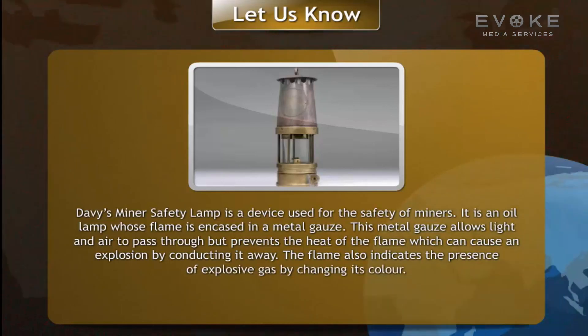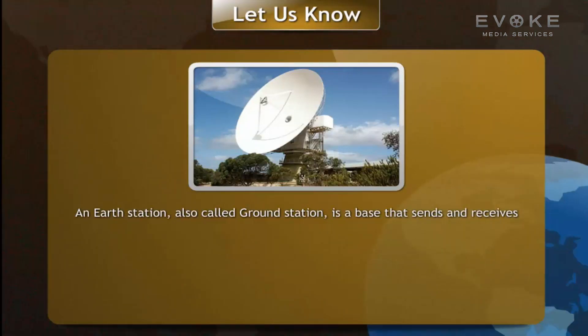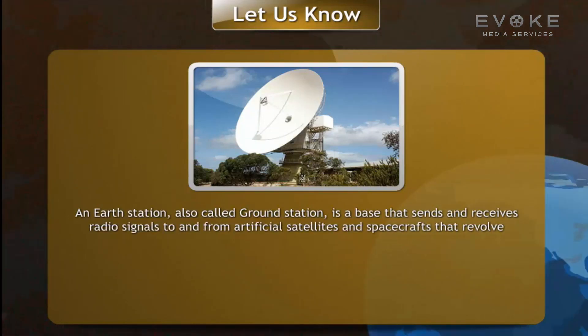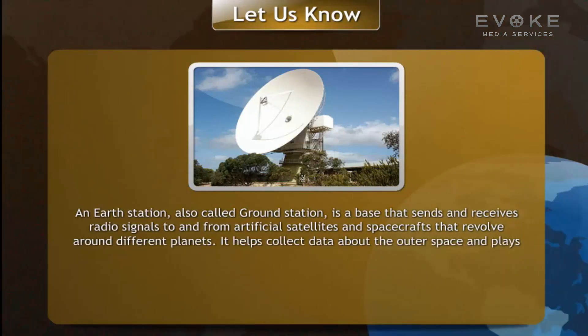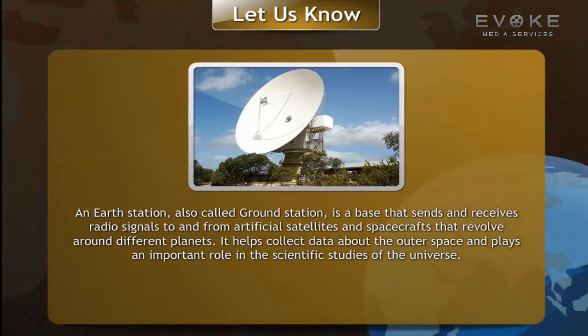An earth station, also called a ground station, is a base that sends and receives radio signals to and from artificial satellites and spacecraft that revolve around different planets. It helps collect data about outer space and plays an important role in the scientific study of the universe.